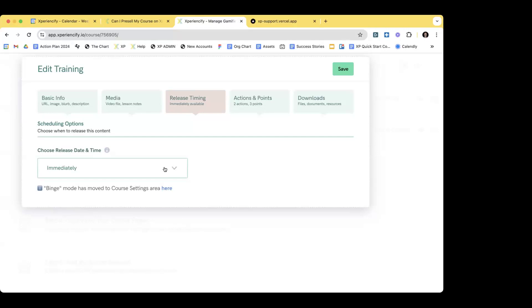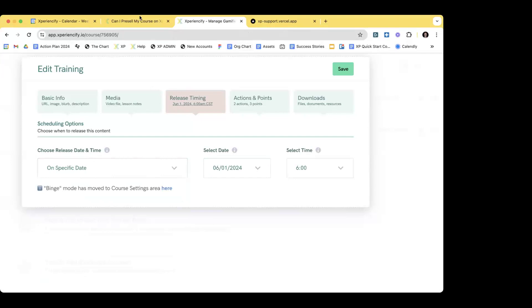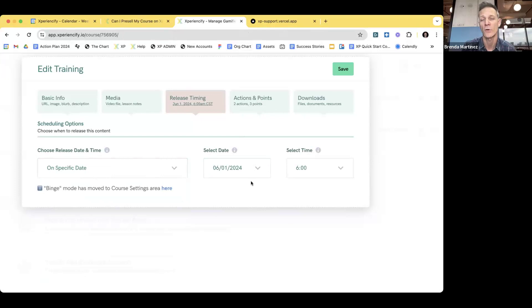Can I ask a quick question? At the beginning you mentioned tags — there's nothing we would need to do with tags in order to set it up the way you just described for Lindsay, right? Correct. The only time you need to use tags is if you have existing content and you want to use that in the drip setup.